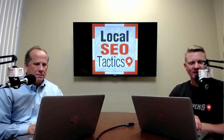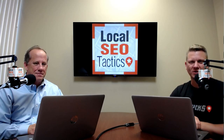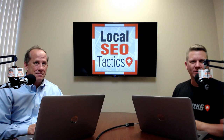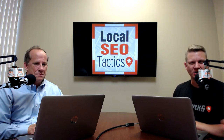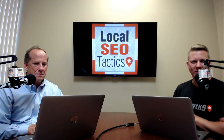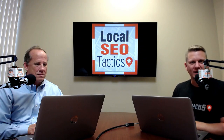This is Local SEO Tactics, where each week we bring you actionable items and tips and tricks you can implement in your business to help get more exposure online. This week we're going to be going through some little features and new releases in Google My Business — some things you're going to want to pay attention to, new things you can input to get more exposure, and some features most people aren't aware of that we've had a few questions on.